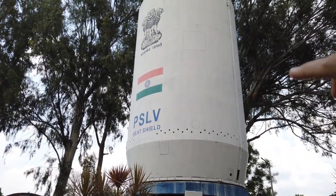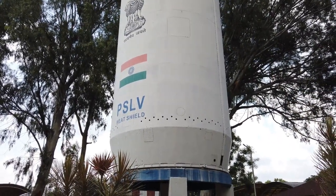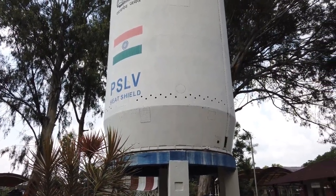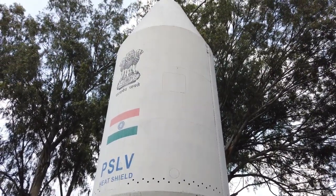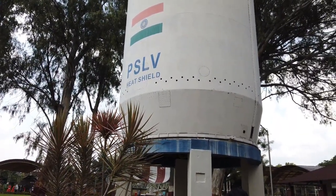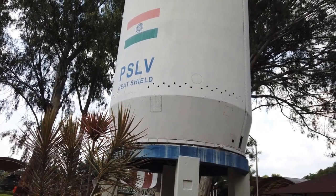This is the heat shield for the PSLV — the Polar Satellite Launch Vehicle. It is made of two hulls. The main purpose of this heat shield is to house the satellite which is to be launched into space orbit, and it provides an aerodynamic shape to the launch vehicle.